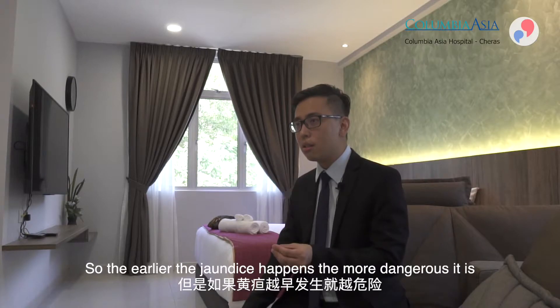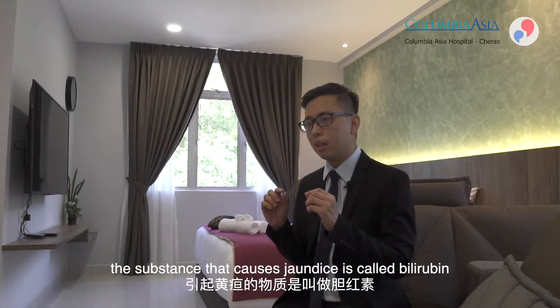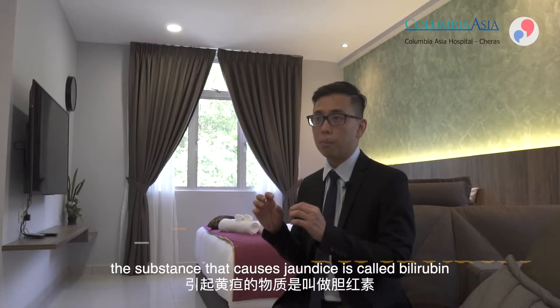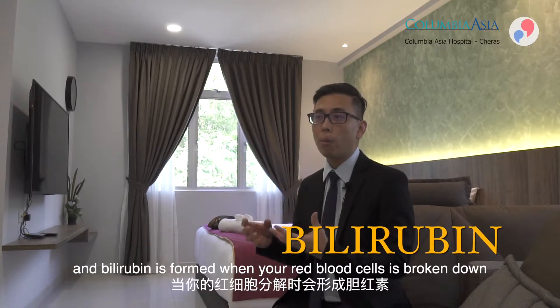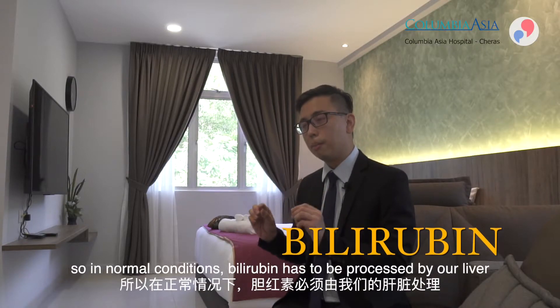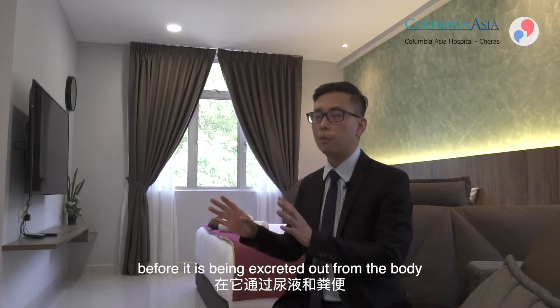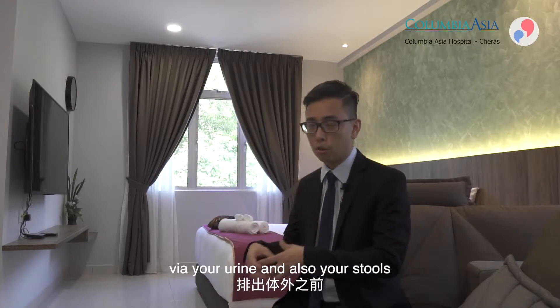The earlier the jaundice happens, the more dangerous it is and the more closely we have to monitor. The substance that causes jaundice is called bilirubin, which is formed when red blood cells are broken down. In normal conditions, bilirubin is processed by the liver before being excreted from the body via urine and stools.